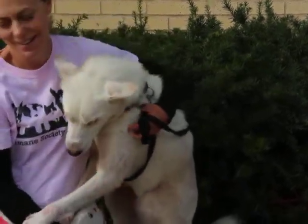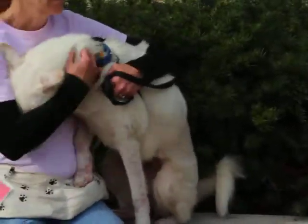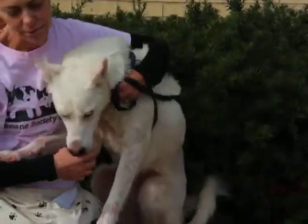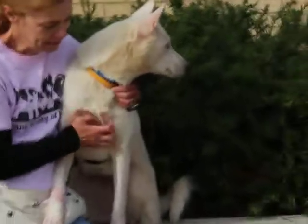While she's been here at the Humane Society, Molly does prefer to go to the bathroom outside and she walks pretty nicely on her harness. She does know how to sit for treats, and she loves treats and takes them gently.